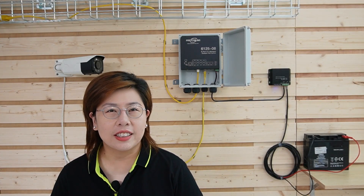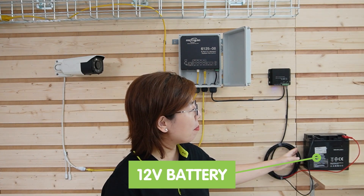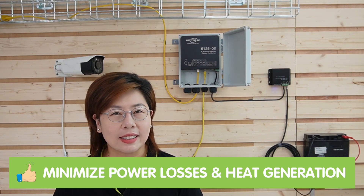Now let's see it in action. Here we've set up an outdoor 48-volt POE switch powered by 12-volt batteries using our voltage booster. As you can see, the booster efficiently steps up the voltage from 12-volt to a stable 48-volt, providing a reliable power source for the POE switch. You can also monitor the voltage levels easily, ensuring everything runs smoothly. Our booster minimizes power losses and heat generation thanks to its efficient design, and the durable enclosure protects the booster in harsh conditions, making it perfect for outdoor and industrial applications.